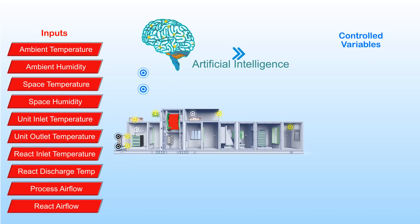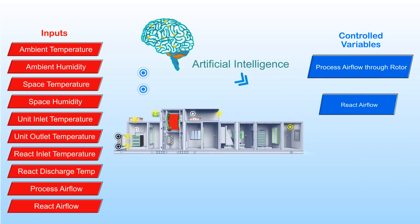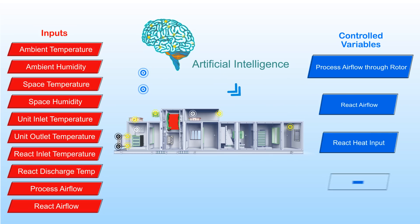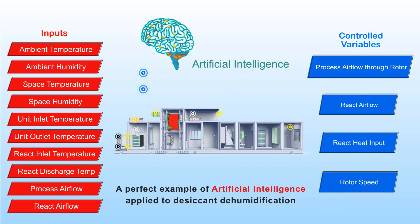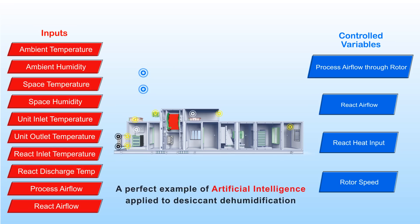The Bry Smart brain analyzes these inputs and controls the output variables: process airflow through the rotor, reactivation airflow, reactivation heat input, and rotor speed — a perfect example of artificial intelligence applied to desiccant dehumidification.